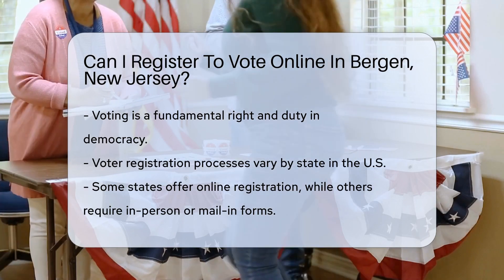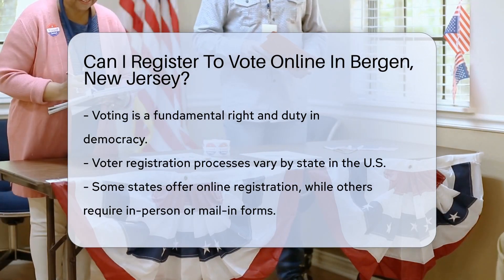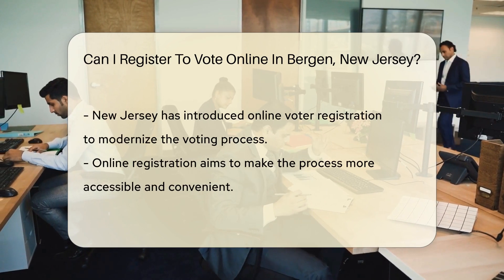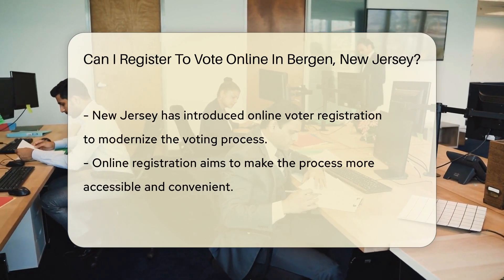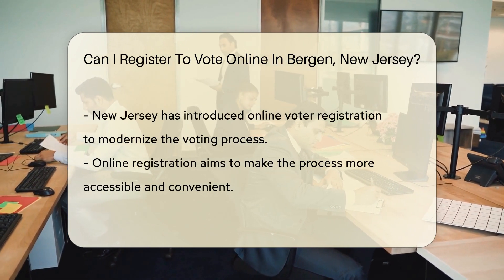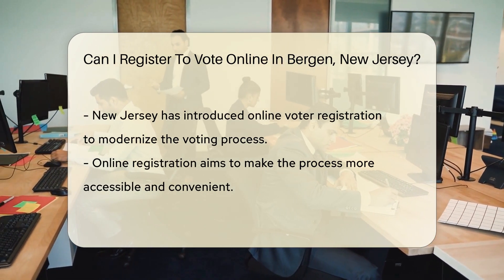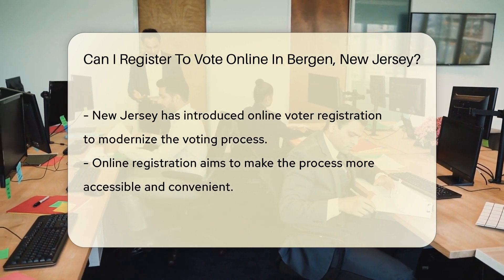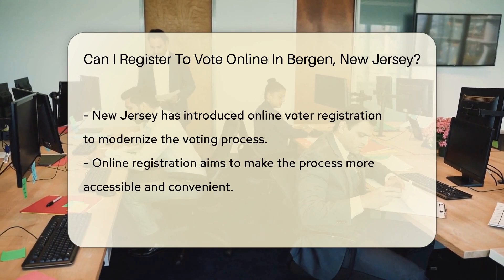New Jersey has made efforts to modernize its voting process, including the introduction of online voter registration. This move aims to make the registration process more accessible and convenient, encouraging greater participation in the electoral process. Online registration requires residents to provide specific personal and identification information to verify their eligibility to vote.